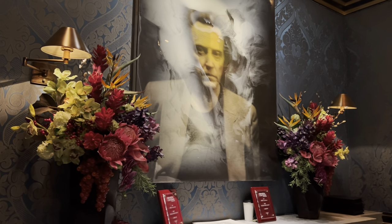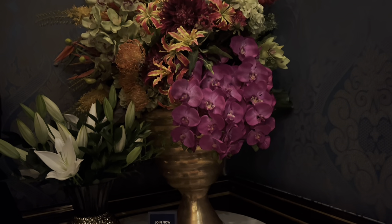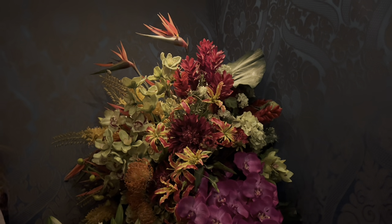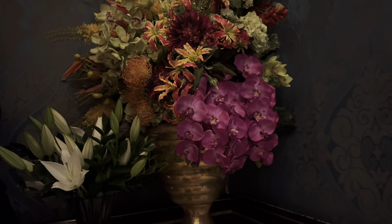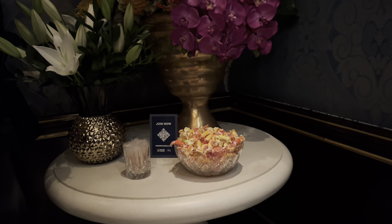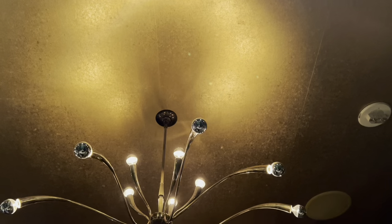The restaurant is designed beautifully — it is supposed to evoke old New York and the American-Italian experience, and it really does. The portraits of Christopher Walken as you walk in, these beautiful fresh flowers, the tile on the floor, and all the little details are so beautiful. The actual dining room is so lovely it almost looks like an opera house.